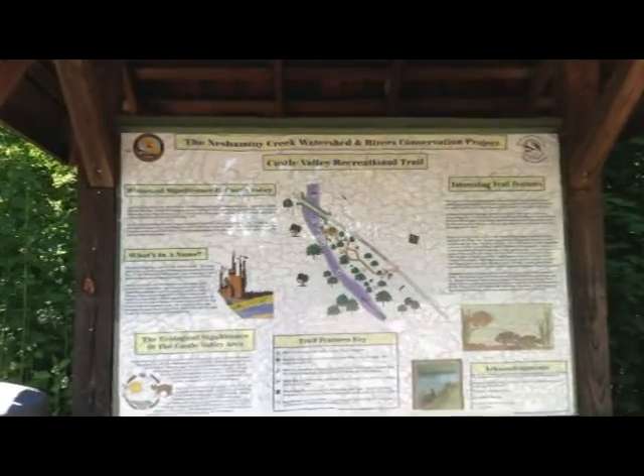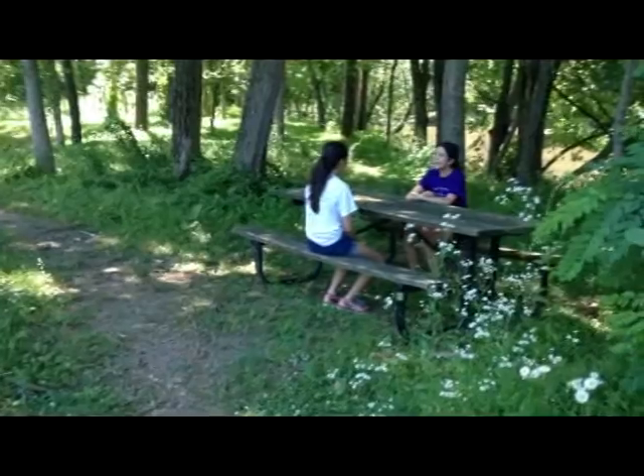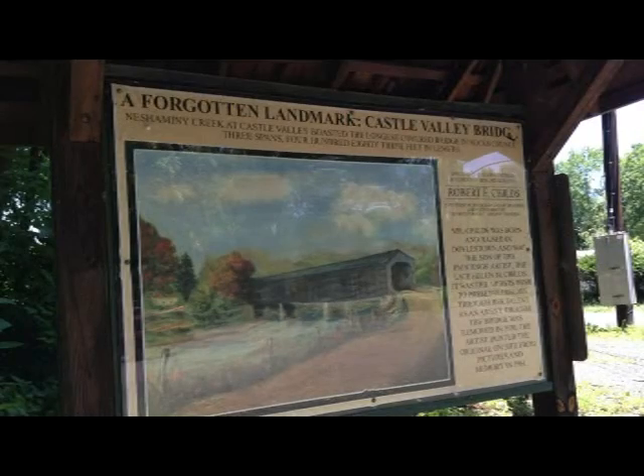This tract of nearly 3.8 acres offers a beautiful view. As part of the Neshaminy Creek Watershed Rivers Conservation Project, 100 tree saplings and picnic benches lie in the stream bank. Waterfront steps, a nature trail, and education kiosks are placed around the park.